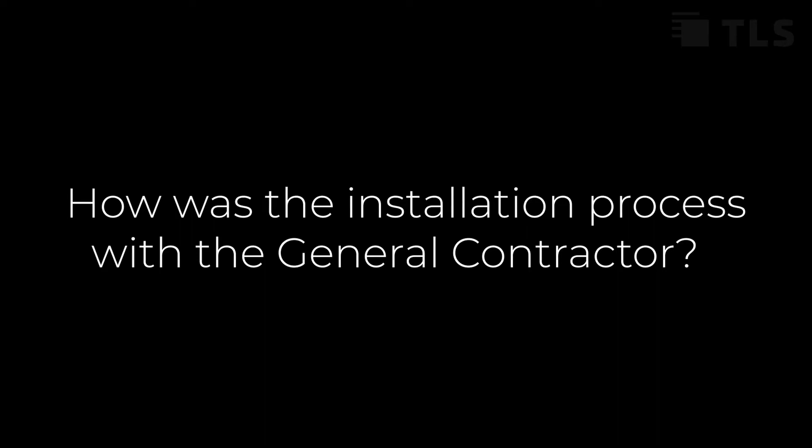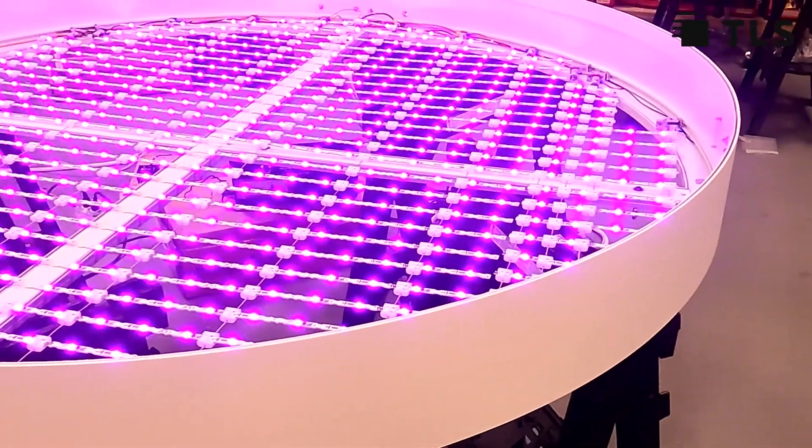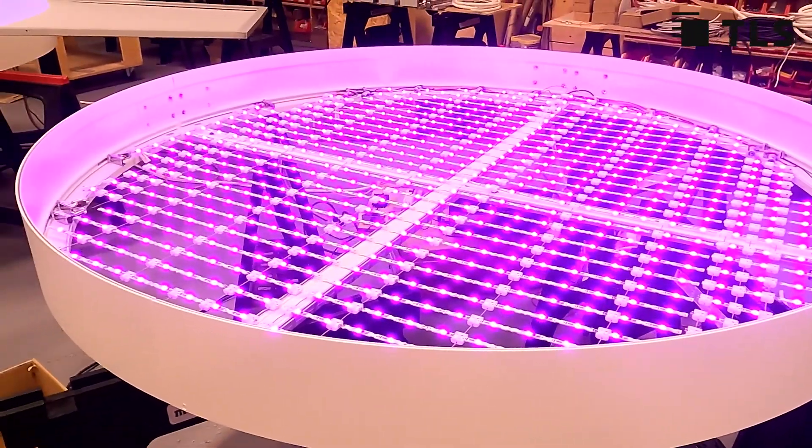Installations for fixtures like this sometimes can seem really complex. They're large fixtures that take up a lot of the ceiling space. In fact, some teams are actually sent out on jobs to do the installation themselves. But the GC had just one virtual call with TLS and they were able to go through the installation process. It was so simple, the GC did it themselves and it turned out fantastic.